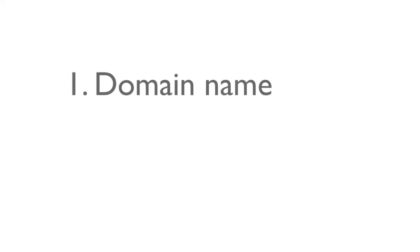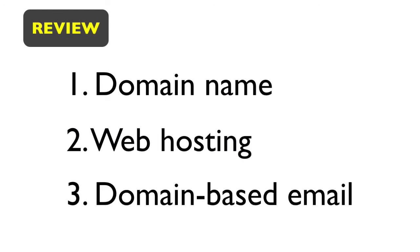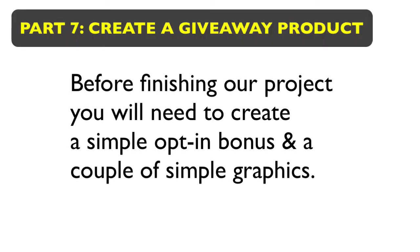Let's look at what we've done so far: we have set up a domain name, a web hosting account, and created a domain-based email inside our hosting account. Now, before finishing our project, you need to have created a simple opt-in bonus — it could be a simple checklist or a small e-book. Don't make a 300-page e-book; two to five pages would be great. Keep it simple, create it, turn it into a PDF file to make it an e-book, and you'd be good to go.